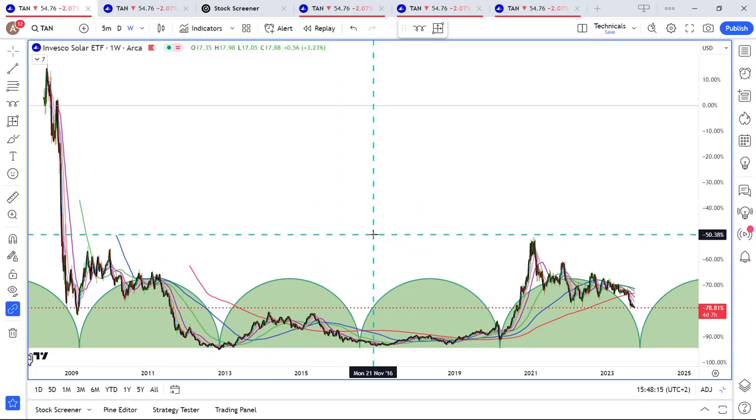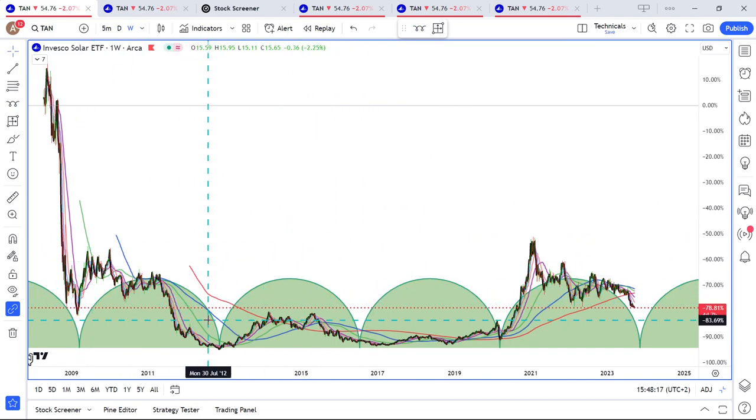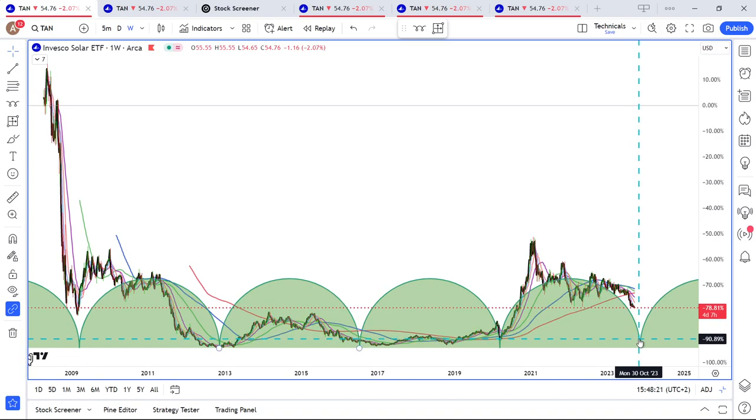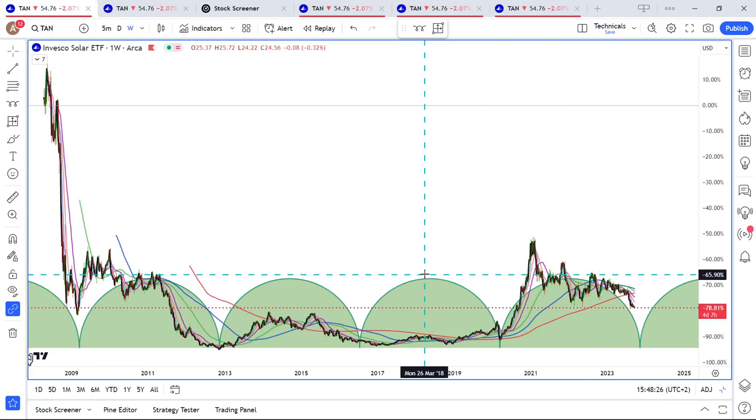These are very major time cycles — rise, decline, rise, decline, rise, decline. Based on this time cycle, around October-November is when the current time cycle is supposed to end.